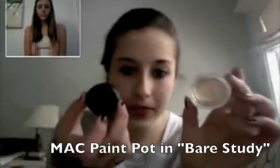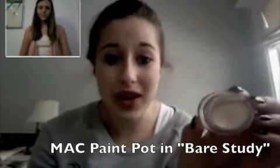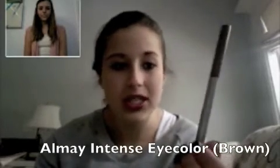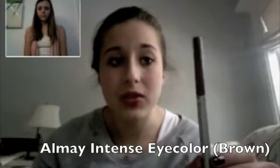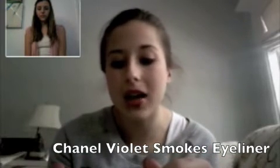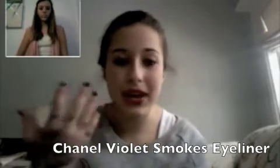For eye products, my favorite base if I'm wearing eyeshadow is my MAC Bare Study paint pot — it's so shimmery and makes a perfect base. My two favorite eyeliners are an Almay brown from the drugstore that I use for my everyday look, and my purple Chanel eyeliner in Violet Smoke. I haven't used the Chanel one yet but it's so pretty — it really brings out your eye color.